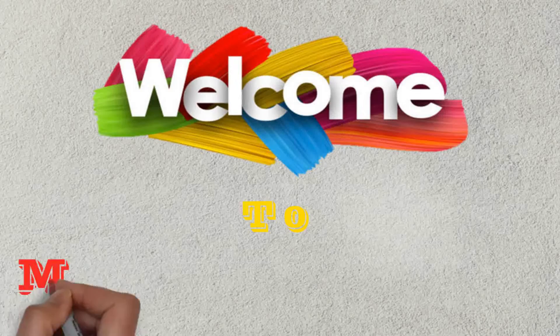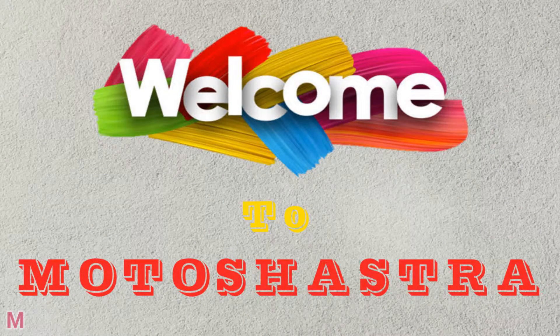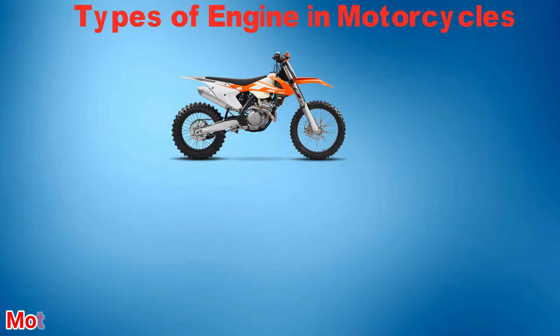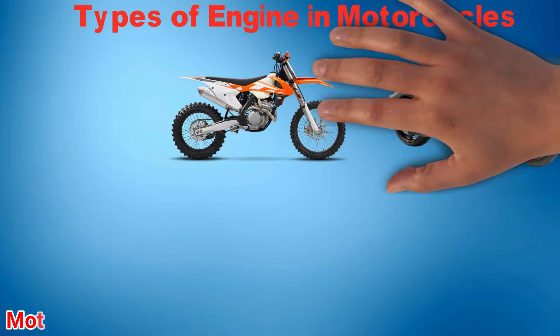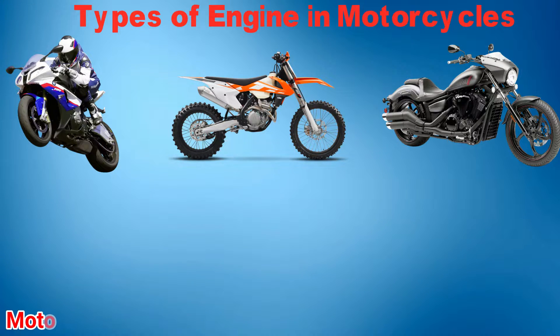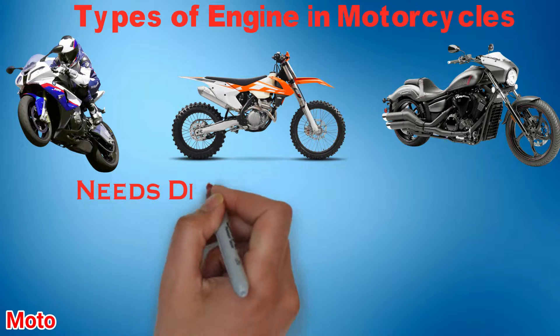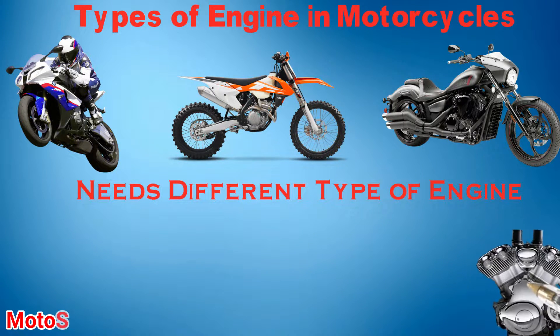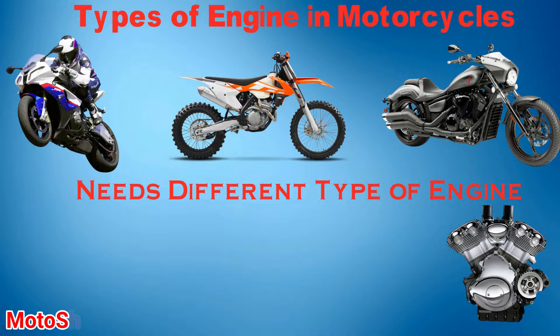Hello guys and welcome back to another video of Chen Motor Shastra. In this video, we are going to talk about the types of engines which are used in motorcycles. The engine is the most important part of a motorcycle which delivers an adequate amount of power and torque according to the requirement. There are many different types of engines available in the market to fulfill your needs according to the type and performance of a bike. All these engines are placed according to their popularity in the market.